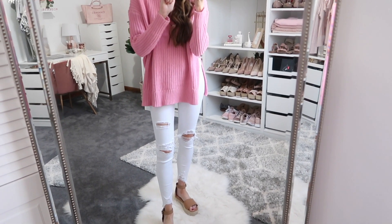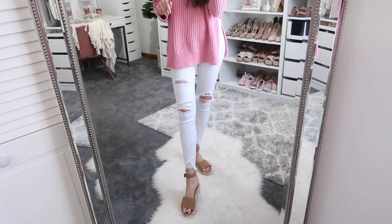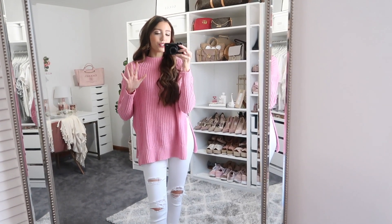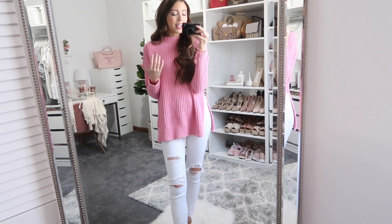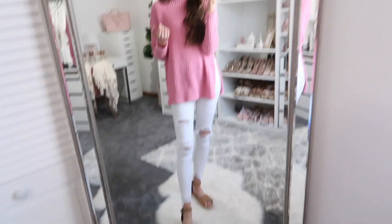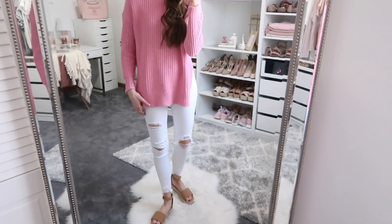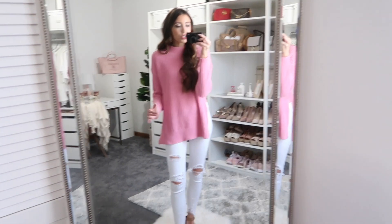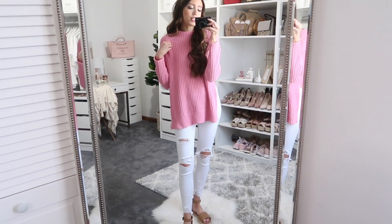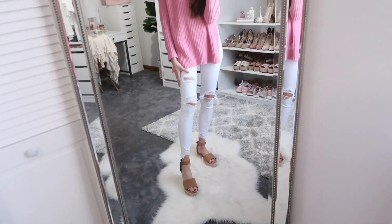The white jeans are also from American Eagle and have a lot of rips in them, which are so cute. American Eagle sizing can run a little more junior-style at times, so I'd say size up one size from your regular with these jeans. I paired them with sandals — a great way to mix winter and spring together is to wear your sweater, brighten things up with white jeans, and then throw on a sandal.